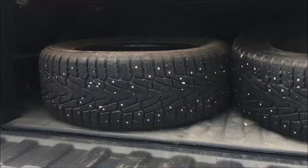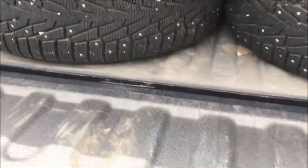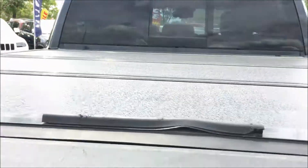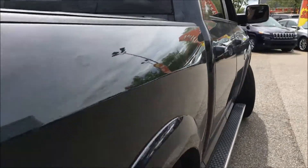Taking a look inside the bed of the truck, you'll find there is an extra set of studded tires. We also have a tonneau cover on top, and you'll find that this bed is also sprayed with a spray-in bed liner, protecting your bed from paint chips, scratches, and corrosion.